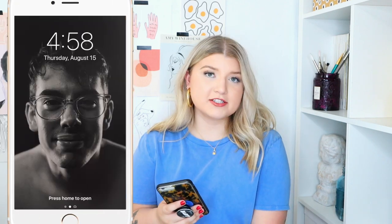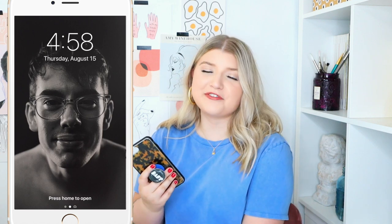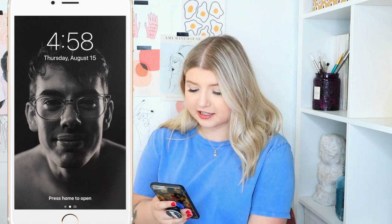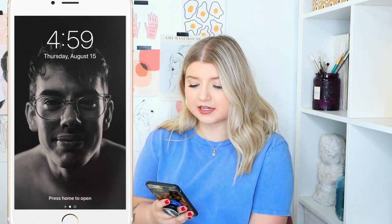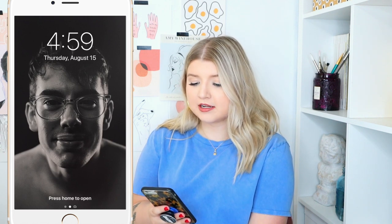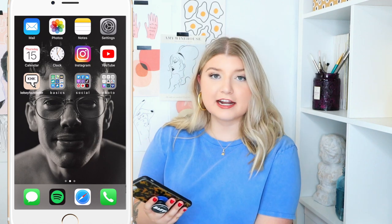Starting off, the lock screen is a picture that I took of my boyfriend Jaden about a year ago when I was taking a photography class, and I still am just so obsessed with how it turned out. It is my lock screen and my home screen — I just can't get enough of it.